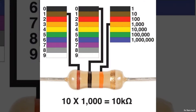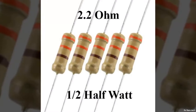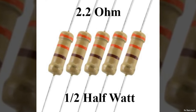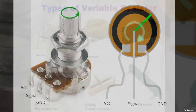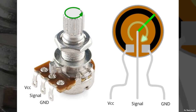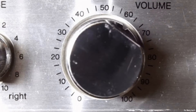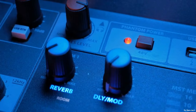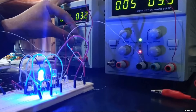First up, we have fixed resistors, the most common type. As the name suggests, these resistors have a predetermined resistance that doesn't change. You'll find them in your television, computer, and even your refrigerator, where they help maintain a constant current flow. Next, we have variable resistors. These are a bit more flexible, with adjustable resistance levels. They're the secret behind the magic of volume knobs, dimmer switches, and adjustable heating elements. With variable resistors, you have the power to control current levels at your fingertips.